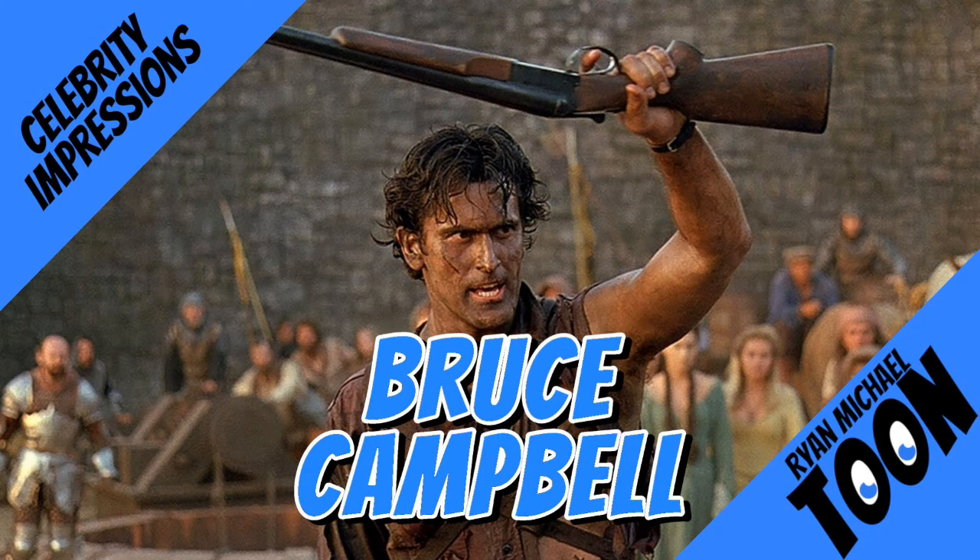All right, you primitive screwheads, listen up! You see this? This is my BOOMSTICK!